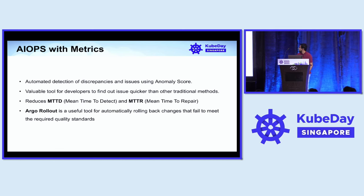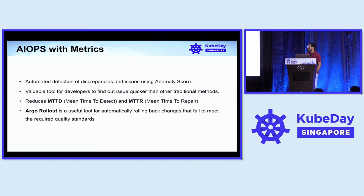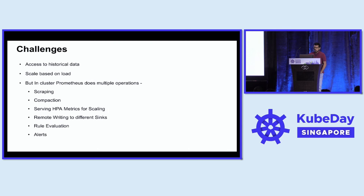The next use case is AIOps with metrics. At Intuit, we use automated detection of discrepancies and issues — an anomaly score — which is a valuable tool for developers to find issues quicker than traditional methods and reduces MTTD and MTTR. We use Argo Rollouts along with this anomaly score to automatically roll back changes if quality doesn't meet required standards. While implementing this, we faced several challenges, one of which was access to historical data.